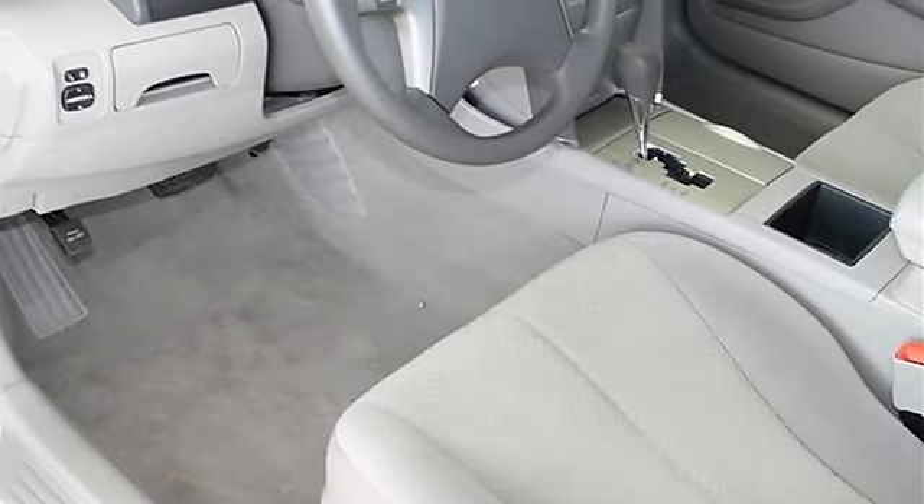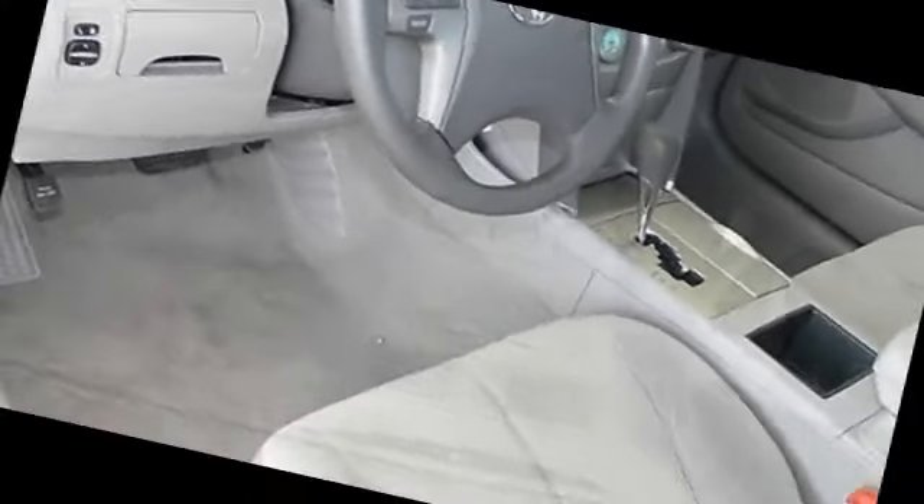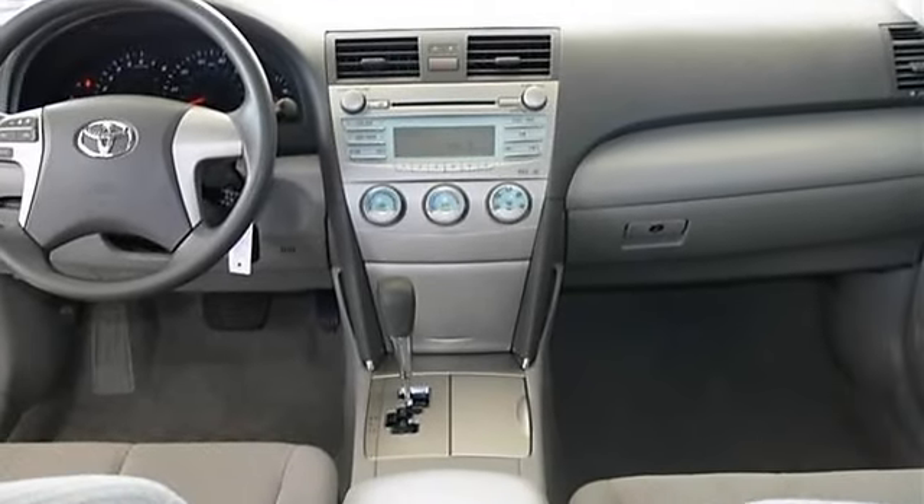Bucket seats with driver adjustable lumbar, cloth seats, adjustable steering wheel, and steering wheel audio controls.